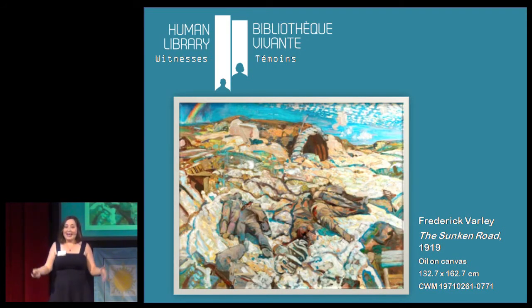The Human Library is now an annual event for the Canadian War Museum and we intend to keep linking it to our temporary exhibition. In 2014, we're going to link it to the exhibition Witnesses: Canadian First World War Art, by inviting in human books who can speak about their role as witnesses to significant events in local, national, and international military history.